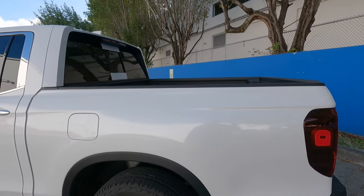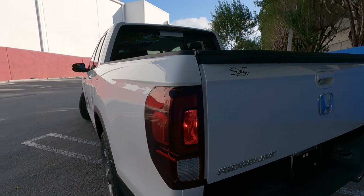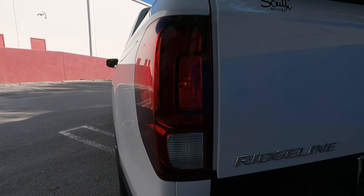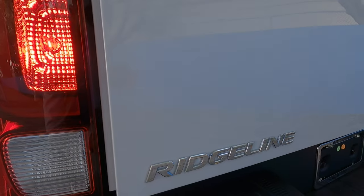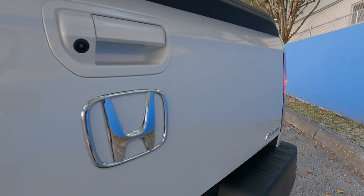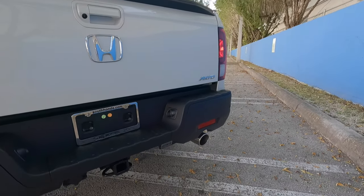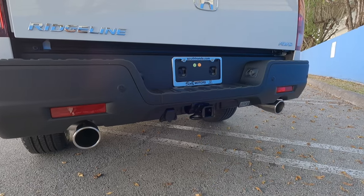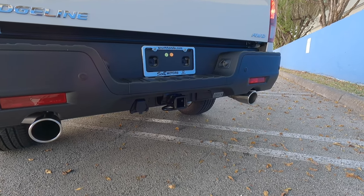Making our way to the rear, this is around a four-and-a-half-foot bed. The tail lights are an LED combination — incandescent turn signal and reverse light, but LED brake lights. There's the Ridgeline badge, Honda emblem, and all-wheel drive badge. There are rear parking sensors, large dual-tip exhausts, a seven-pin connector, and Honda says you can tow up to 5,000 pounds.